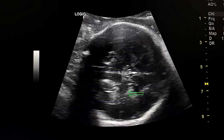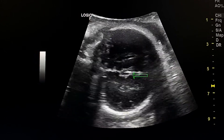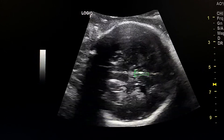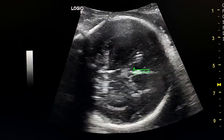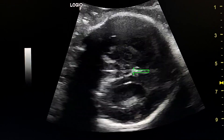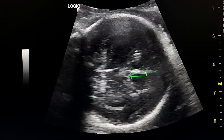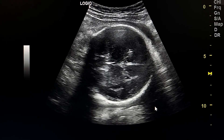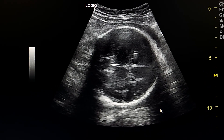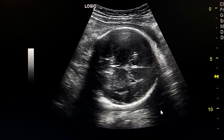We don't see the dangling choroid sign, so this is not hydrocephaly. We don't see the corpus callosum between the two hemispheres. Here we see the Viking helmet appearance in the coronal section.